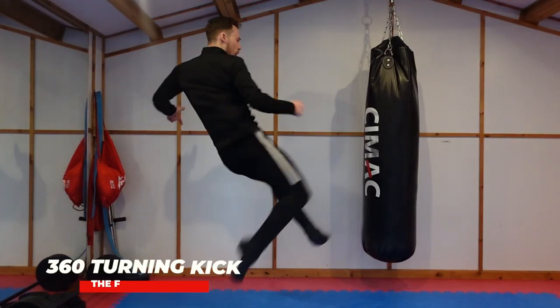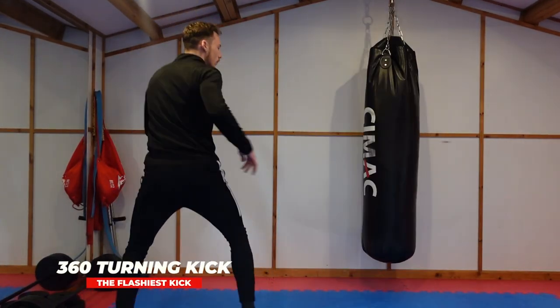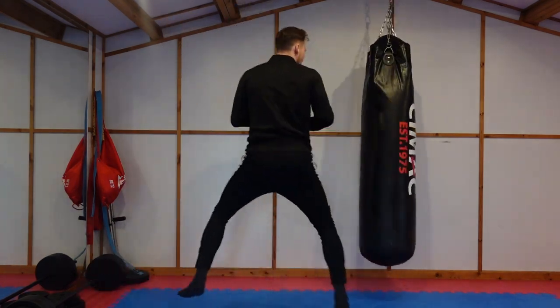We're going to start with the flashiest kick. For taekwondo there are a lot of flashy kicks, but I want something flashy yet effective. For example, a 540 spin kick is probably not going to be as effective as a 360 turning kick — known as a tornado kick — so we're going to look at the 360 turning kick today. It's very popular in taekwondo competitions. With the 360 you take your eyes off your opponent for a split second, but it has serious power.